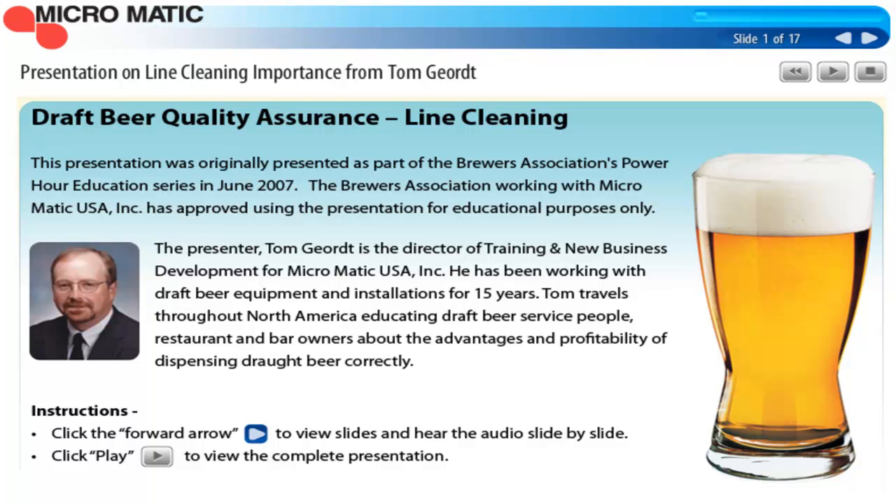I want to talk about what happens after the brewer brews that great beer and it's delivered out to the retailers, but then it gets poured through dirty beer lines. I'm going to go through the process of cleaning draft beer lines and maintaining a draft beer system outside of the brewery. I know a lot of you have dispense systems inside your brew pub or brewery, and this information can apply to those situations as well.